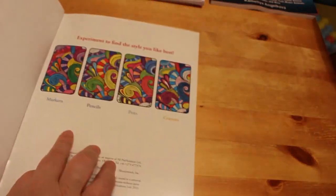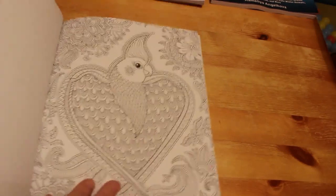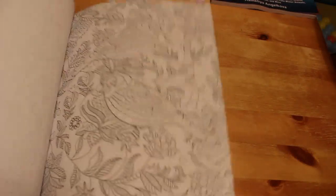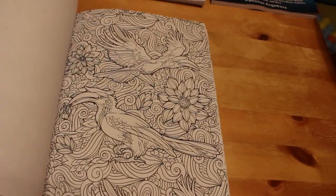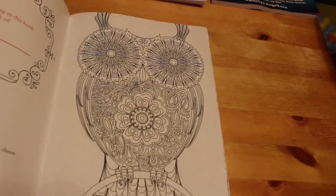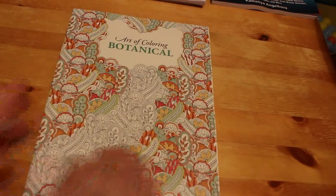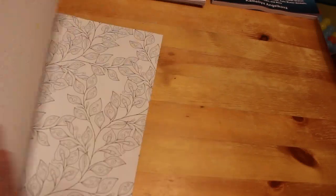Then there's The Art of Colouring Birds — the back shows what looks best: markers, pencils, pens, or crayons. It's stunning — just something to sit and colour with markers or pencils while watching a movie. That owl is fantastic. And the last in the set is The Art of Colouring Botanical, which is all floral designs.